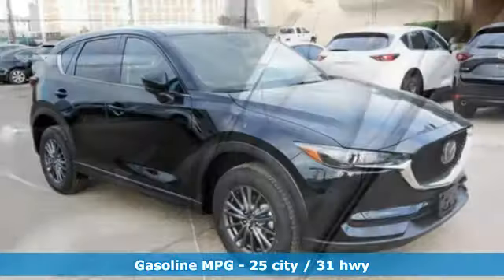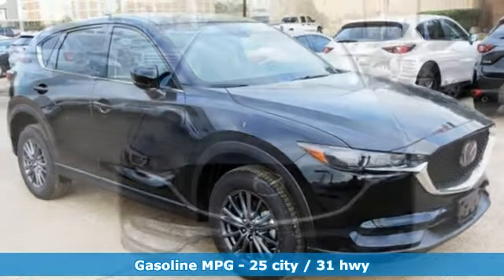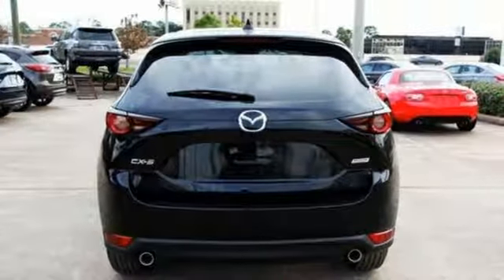Features include automatic transmission, dual zone climate control, streaming audio, auto dimming rear view mirror, front heated sports seats, doors and push button start proximity key.